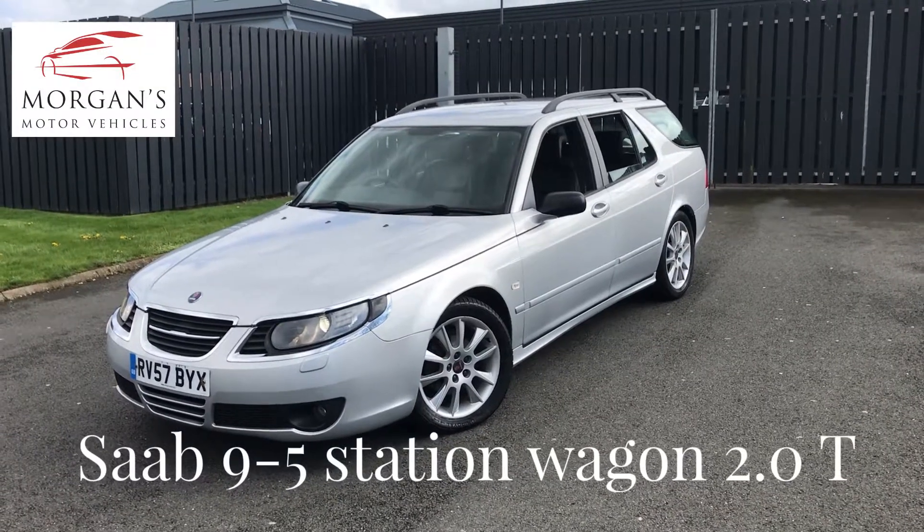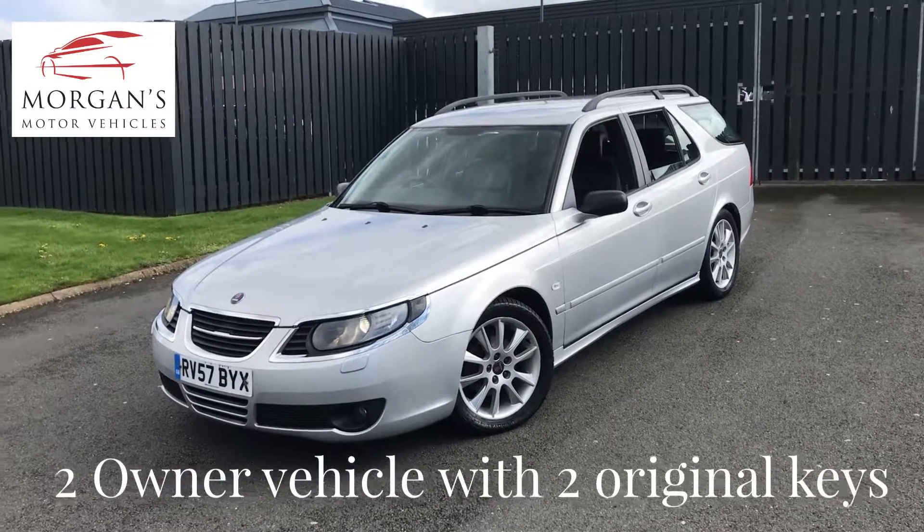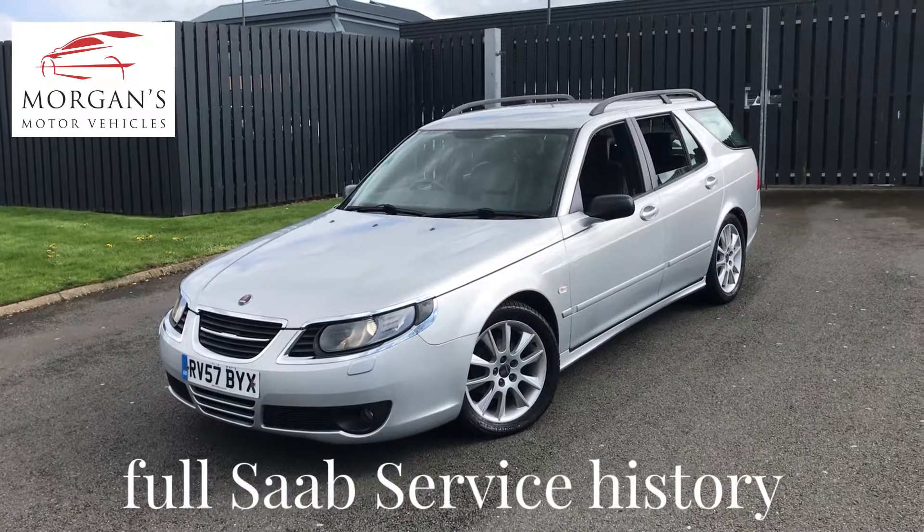Hi everyone, thanks for watching. We have a lovely car today — a Saab Estate. It is a very rare car because it's not the 9.3, it's actually the 9.5 Estate, presented in a metallic silver with a full black leather interior.